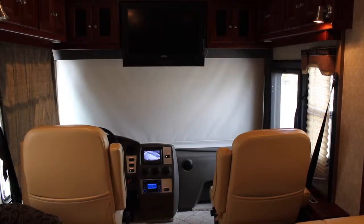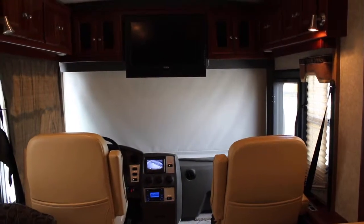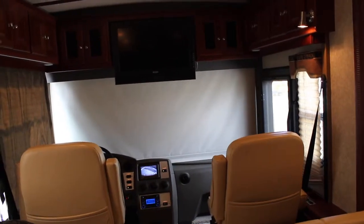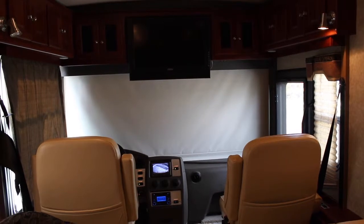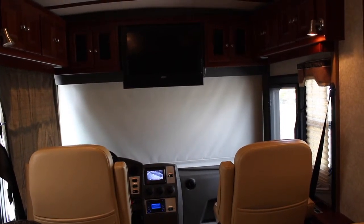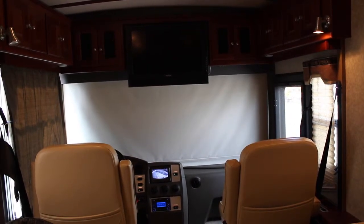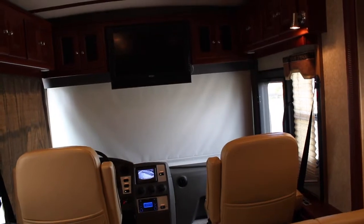Hey guys, this is Brandon from Florida Outdoors RV Country here in Okeechobee, Florida. Our phone number is 863-623-4689. I am here to show you this used diesel Winnebago Journey that we just got here on the lot, and I'll just show you around.